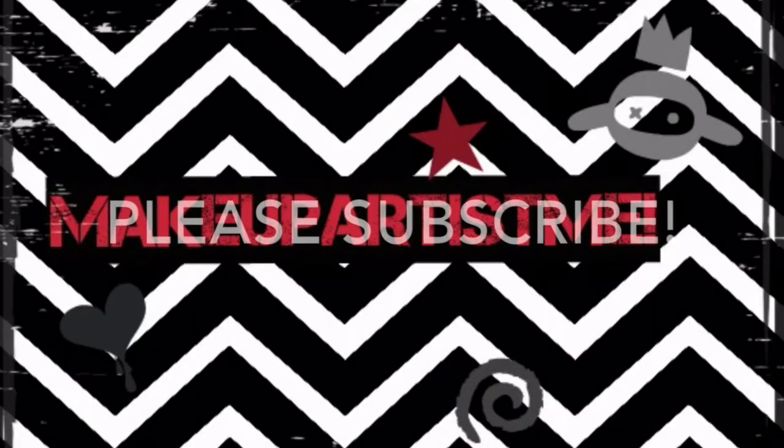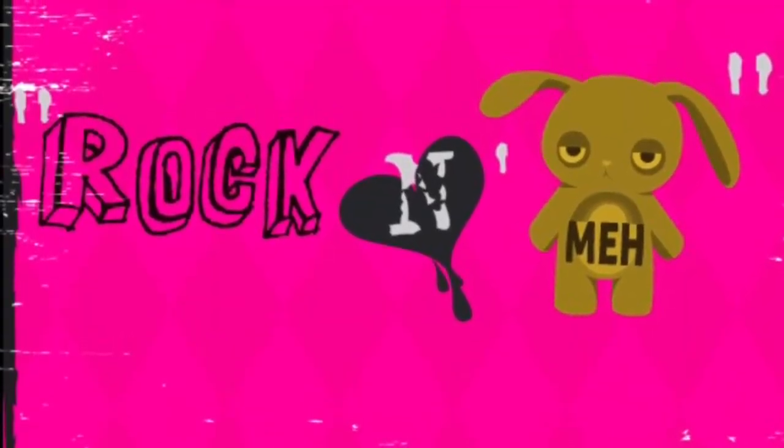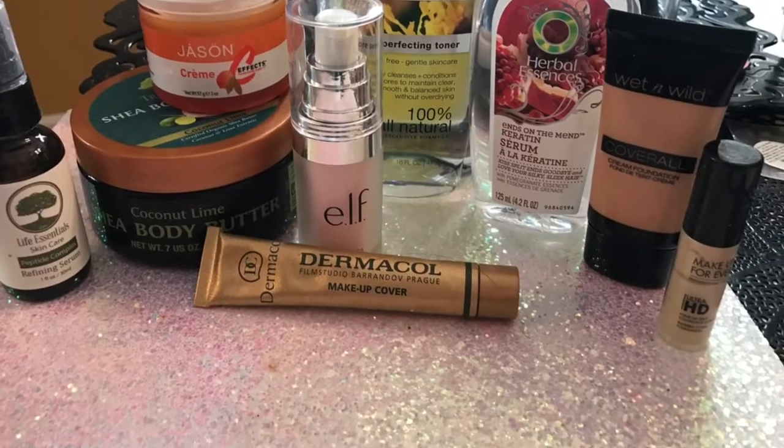Hey makeup lovers, it's time for another rockin' meh product review video. Before I start, let me know in the comments below if you like this closer-up view or if you like the farther-away one like I usually do. I have the camera set to a closer view, so I just want to know what you guys think.